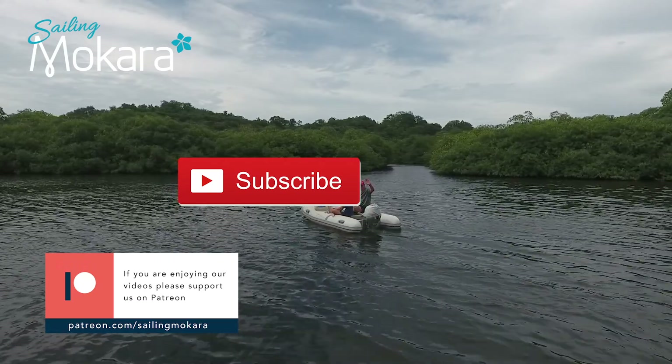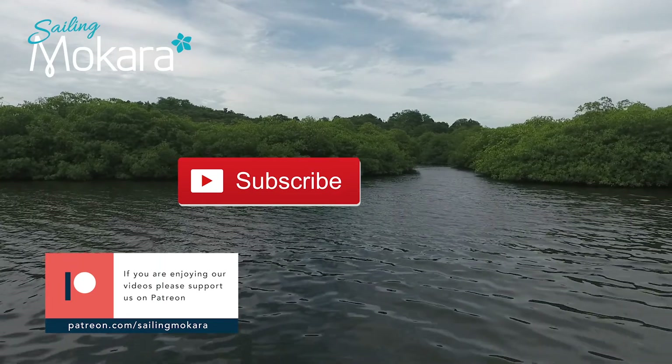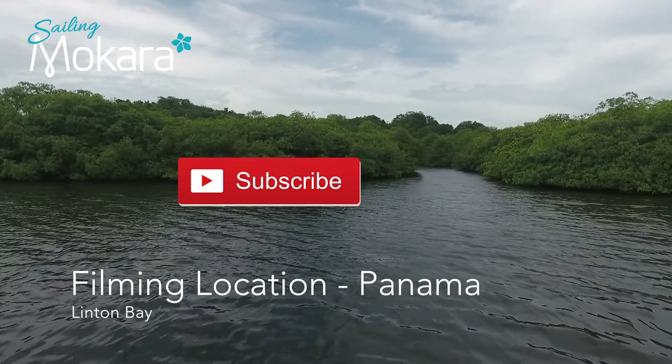If you like our videos and would like to support us, please take a look at our Patreon page. The link is in the text below. Your support will help us buy better recording and editing equipment and will also help us continue on our adventure.